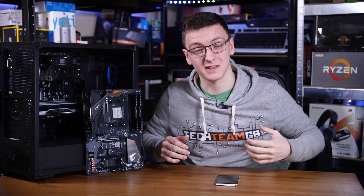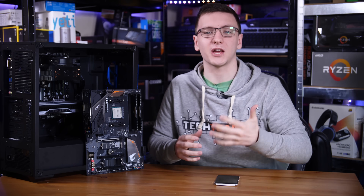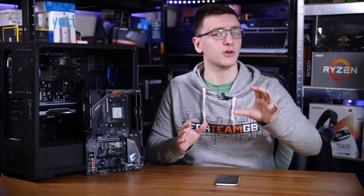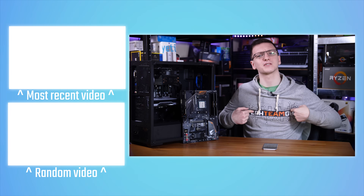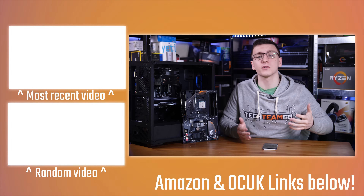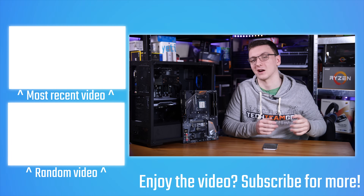If you want to see more videos like this one, feel free to hit that subscribe button with the bell notification icon. If you want to support the channel and keep these videos coming on a Monday, Wednesday, and Friday basis, check out the links in the description — there are Amazon links, Overclockers UK affiliate links (neither of which cost you anything), hoodies and t-shirts, a Patreon for direct support with cool rewards, Private Internet Access VPN, and Humble Bundle for cheap games that also support charities.